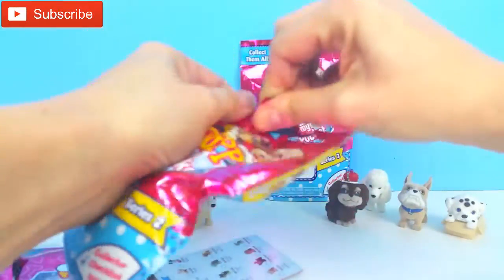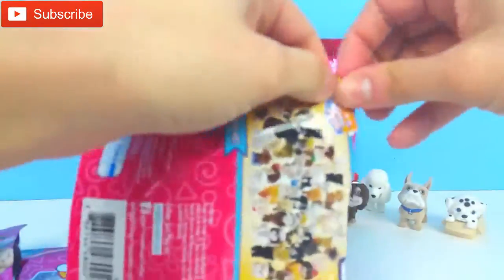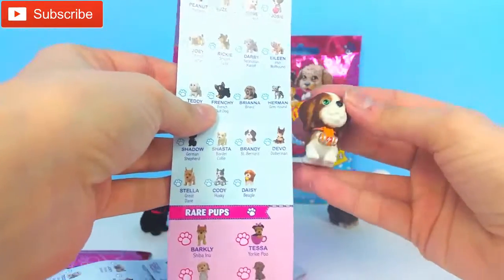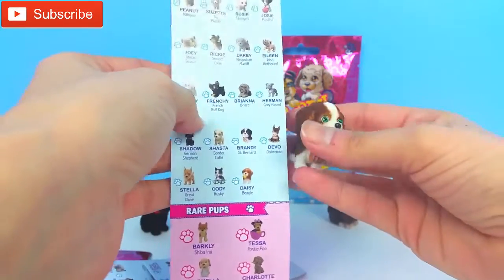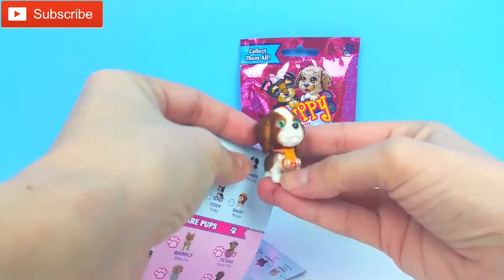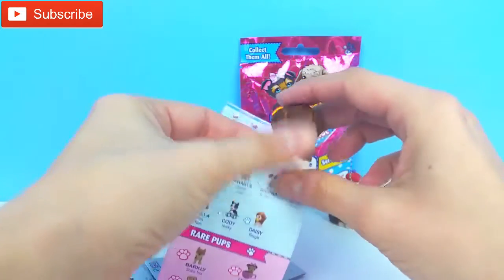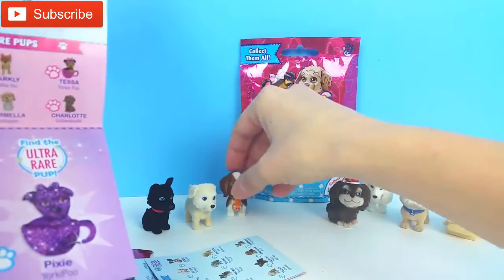What do we have in this one? So the next one we got is Brandy, and Brandy is a St. Bernard. She has the brown right here and the white in the middle, and some pretty green eyes. And she has this on her collar — it looks like a barrel. Oh, Brandy is precious! Okay, so let's put this one here and see what we have last.